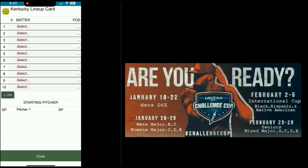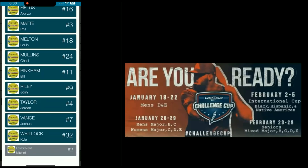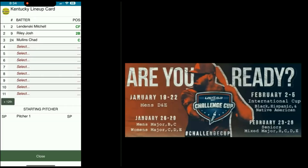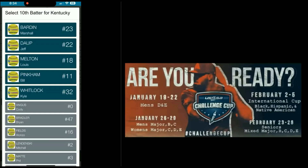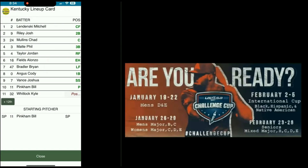Kentucky — we're going to add a tenth and eleventh hitter for Kentucky. It's Mitch Lundenski, center field. Josh Riley, second base. Jed Mullins, catcher. Phil Matt, third base. Jordan Taylor, right field. Alonzo Fields, extra hitter. Brian Bradler, left field. Cody Angus, first base. Josh Vance, shortstop. Bill Pinkham, pitcher. And Kyle Whitlock, middle infield. We've finished that — looks good. Hit close.